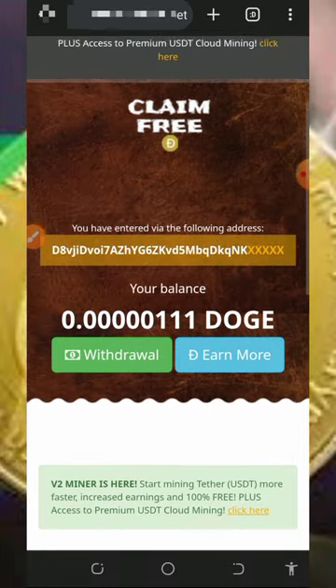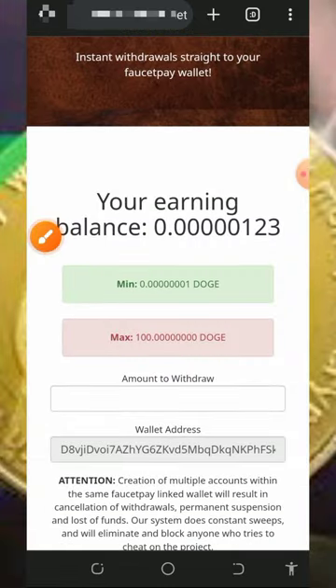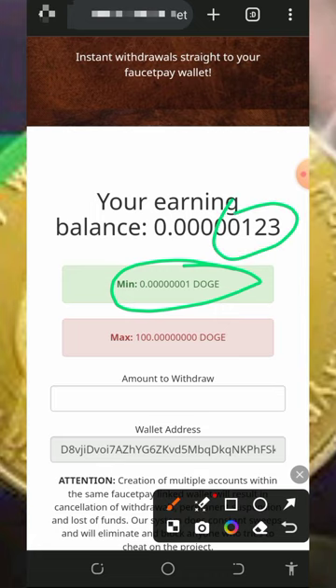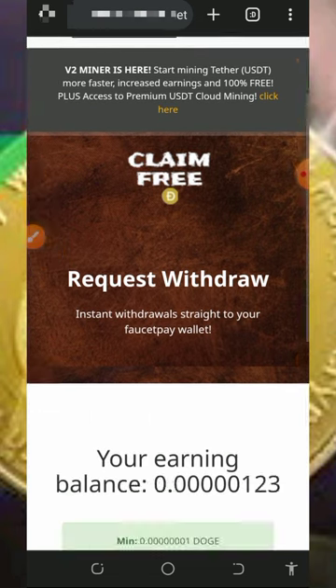Once you have accumulated enough balance, all you need to do is place a withdrawal. Tap on the withdrawal button to place a withdrawal. The minimum withdrawal from this website is just one Dogecoin satoshi. Enter the amount you want to withdraw, scroll down, and tap on 'confirm withdrawal.' Your payment will automatically be sent out to your wallet.